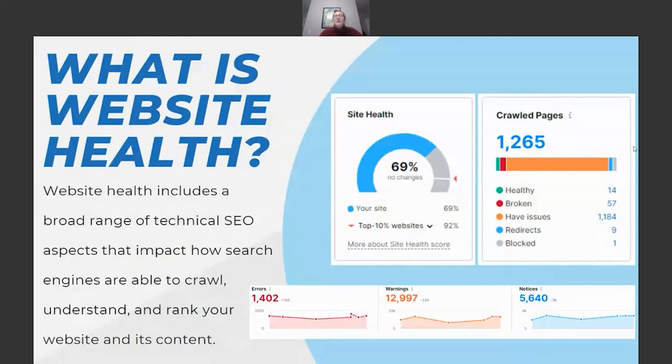85% being cause for concern certainly doesn't mean quit there. If you get your site audit and it's around there, you always want to get the score higher, because the better the score, the better the user experience, the better the SEO, and the better your website is going to perform overall.